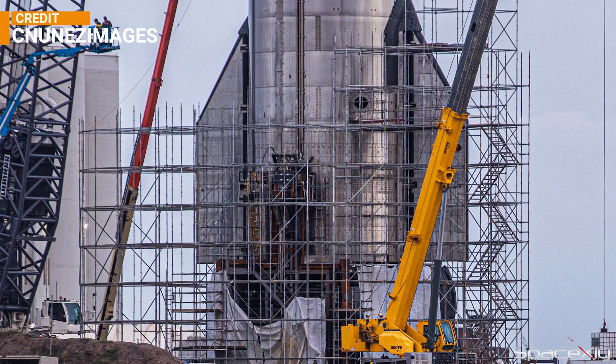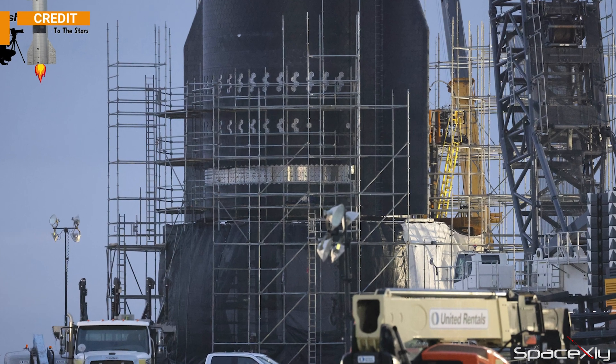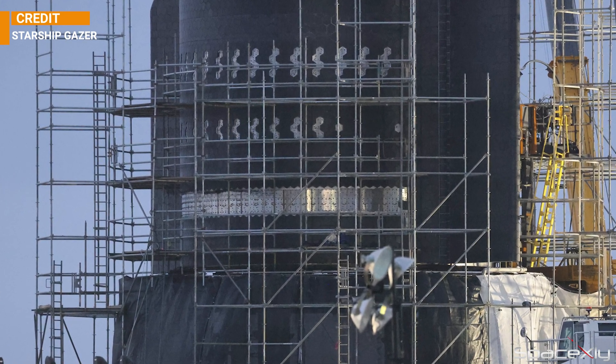Interestingly, there is a huge scaffolding surrounding Starship S-24. Many tiles are also missing on the ship. I'm not sure what is going on there. Do the removed tiles need more adhesion, or are they going to install upgraded heat shield tiles? We will find out soon.